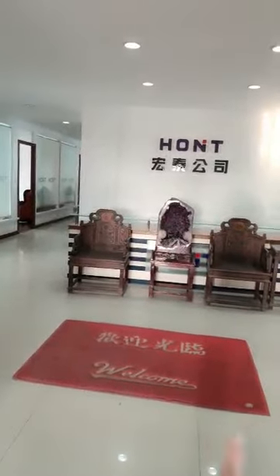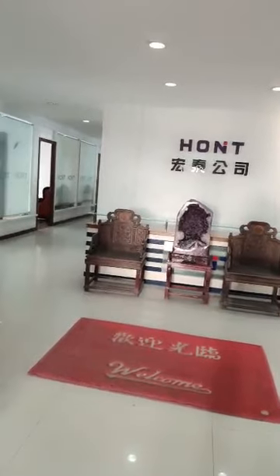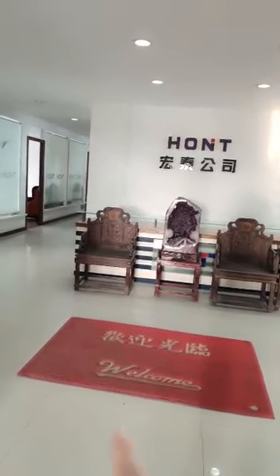Hello, Nisa at home. Today is welcoming, you are coming. Here is our office floor on the 6th floor.